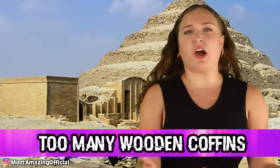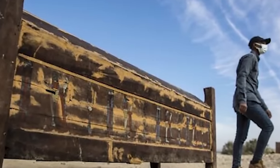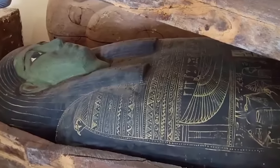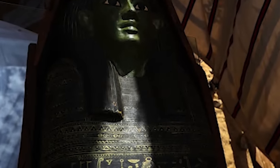In our number eight spot today, we have too many wooden coffins. In Egypt, archaeologists uncovered a funerary temple with some of the oldest coffins ever found in Saqqara. This project, led by Egyptologist Zahi Hawass, found the funerary temple of Queen Nirit, wife of King Teti — the first pharaoh of the 6th dynasty of Egypt. The mission found 52 burial shafts with more than 50 wooden coffins dating back to around 3,000 years ago. The coffins usually had representations of deities on them as well as excerpts from the Book of the Dead, to help the souls pass through on their journey to the other world.